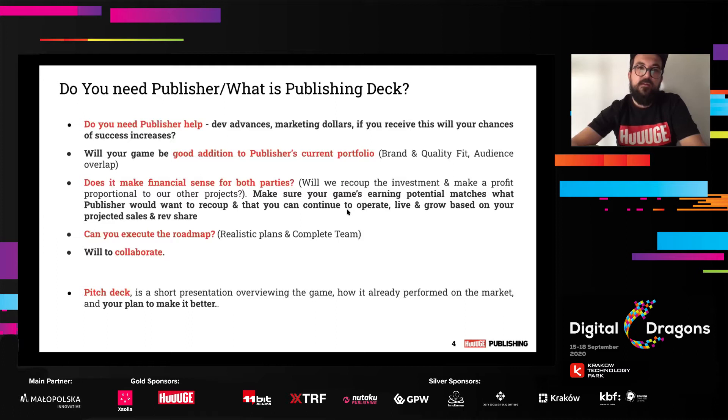Make sure your game's earnings potential matches what the publisher would want to recoup, and that you can continue to operate, live, and grow based on your projected sales and revenue share. Look at the offer, what the publisher gives you, what the revenue share is, and how the recoup is structured. Do your math and see if you can still operate and grow based on these numbers. Of course, you also need to prepare a realistic roadmap and ask yourself if you can execute it on a fast track — timing is crucial.